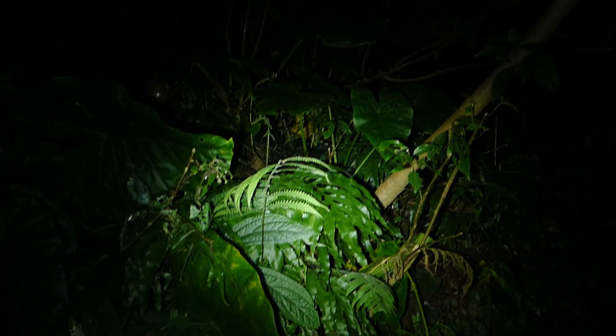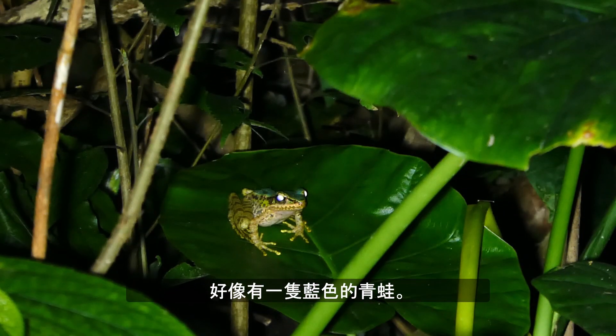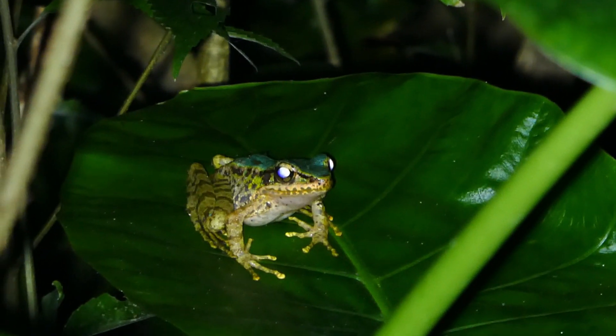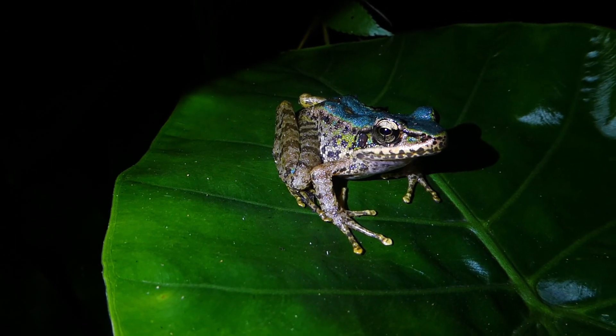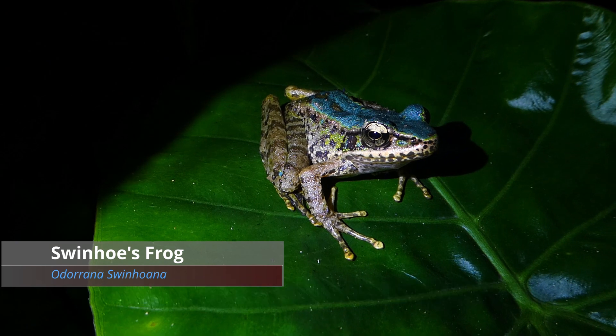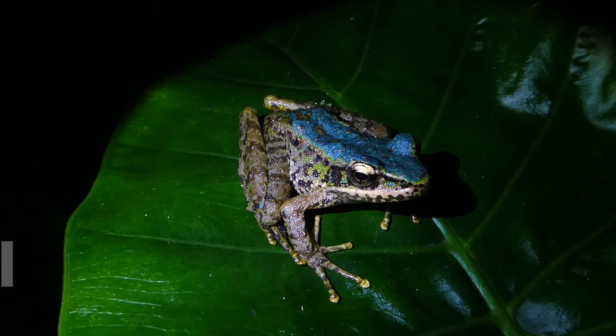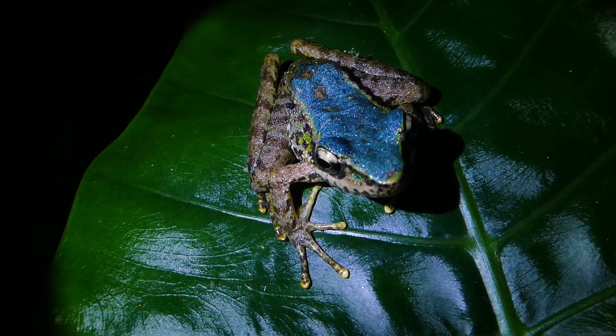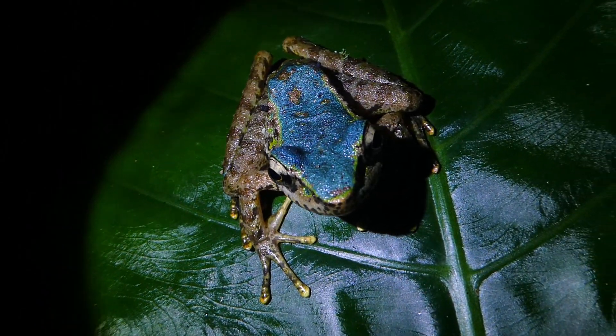Up here looks like there's a blue frog. Let's have a closer look and see. Yeah, that's pretty blue. That's awesome.